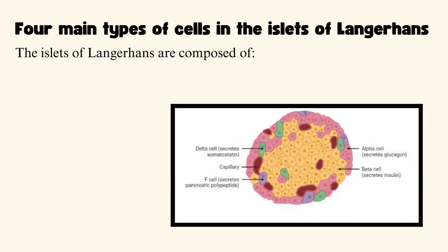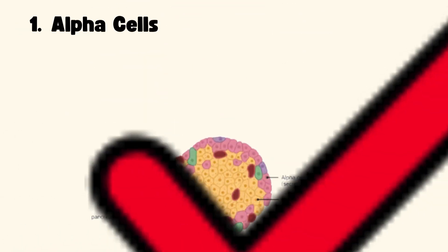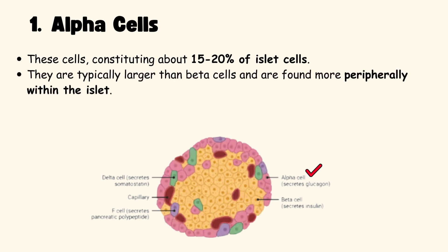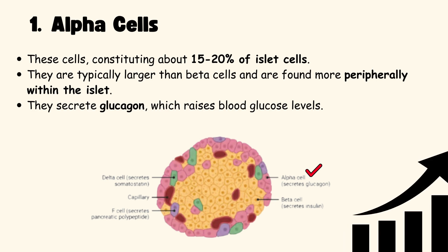The Islets of Langerhans are composed of 4 main types of cells: Alpha cells, Beta cells, Delta cells, and PP cells. Alpha cells make up about 15-20% of islet cells. They are typically larger than beta cells and are found more peripherally within the islet. They secrete glucagon, which raises blood glucose levels.